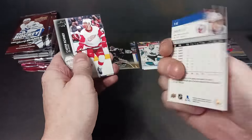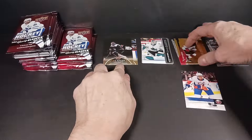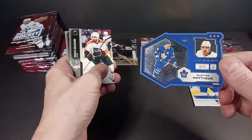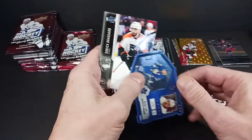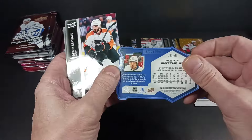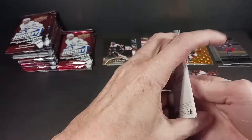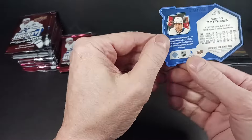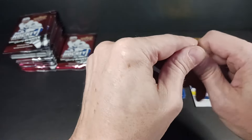Honestly, 06-07 retro tribute — Austin Matthews. And it's shaped like a rocket, yeah, like a rocket ship. Not sure I like this design — very phallic. Okay, well it's Austin Matthews and it's die cut, number two. What was the number? 756 — three off my favorite number of 753.